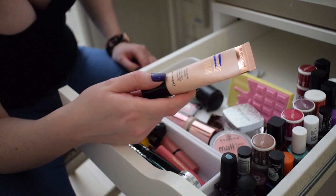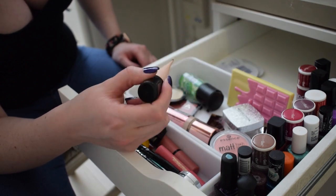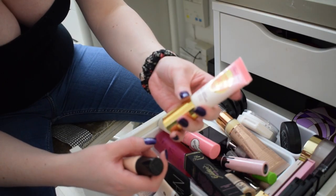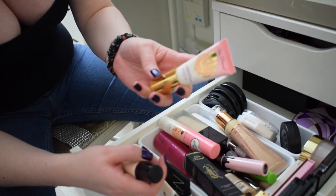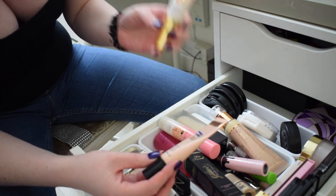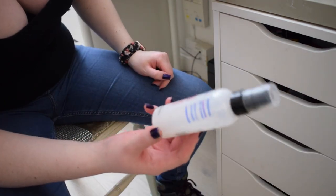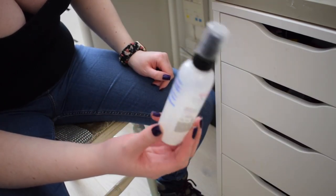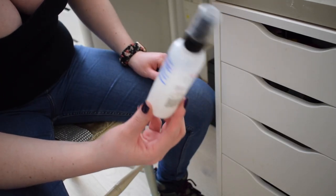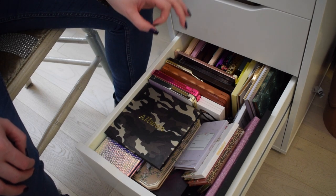For primer I'm putting in the Revolution Pore Blur Blur and Prime primer that I'm currently panning. I'm also adding the Too Faced Matte Cooling Mattifying Primer because I don't currently have a mattifying primer on the go. For setting spray I'm putting in the L'Oreal Infallible Fixing Mist, which is two-thirds of the way done - I'll just focus on this until it's finished.